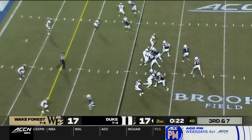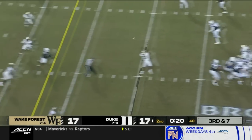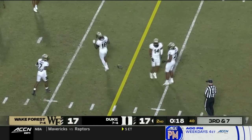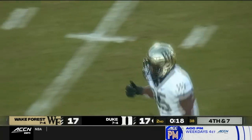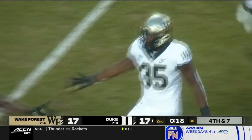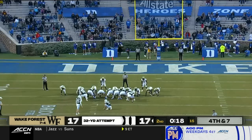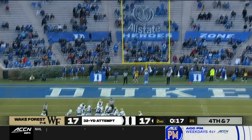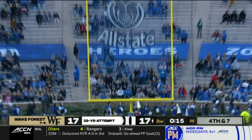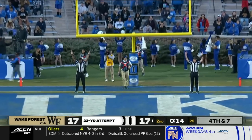Third and seven in a 17-all game. Leonard batted in the air and incomplete. Looked like Chase Jones, who's had a pretty productive first half for Wake Forest, got a hand in the pass lane. So here is Polino — this is right at 32 yards on the near hash — and he knocks it through with 14 seconds left.